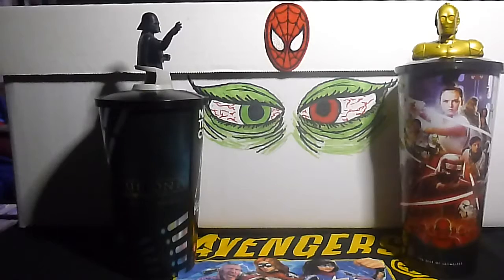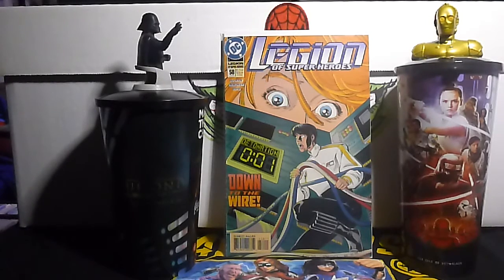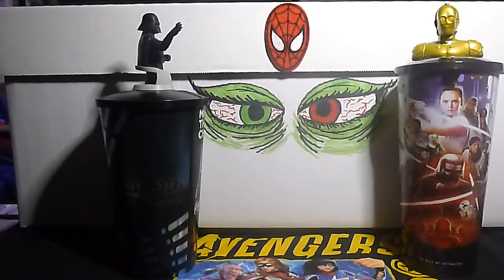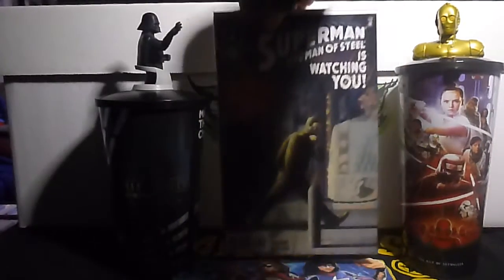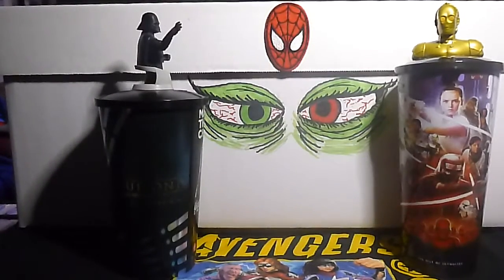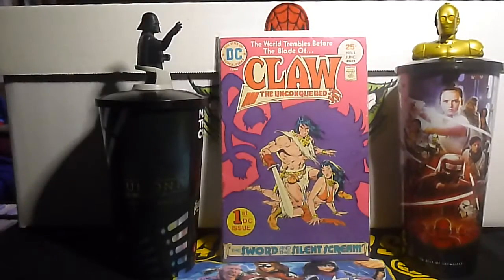I picked up Legion of Super-Heroes volume 4 number 58. I also got Superman: The Man of Steel number 90 and number 91. And this is the last of the 50-cent books — I can't believe I got this for 50 cents. This is Claw the Unconquered, and it's the first appearance of Claw the Unconquered. It's a nice 25-cent cover — number one.